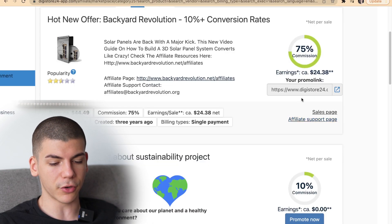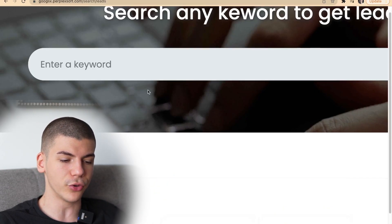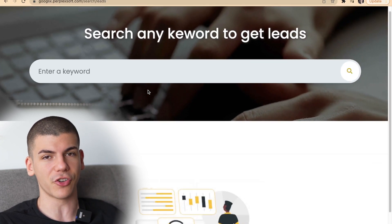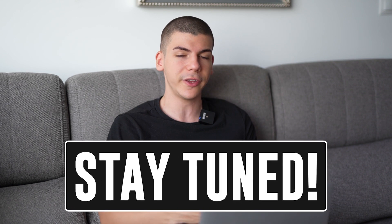For step number three, you will grab your affiliate link and then proceed to step number four, which is to use this Google trick to make money literally by searching. This Google tool will be linked in the description box down below, so if you want to get access to it I will leave a link there. Special access is going to be available for the first 100 people to take action after this video, so watch all the way until the end and then use the first link in the description box to sign up.